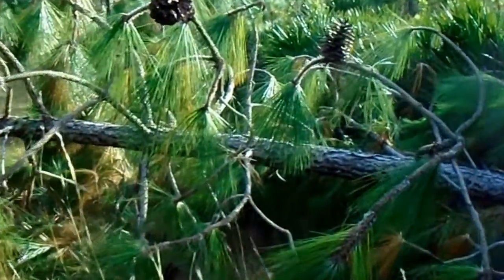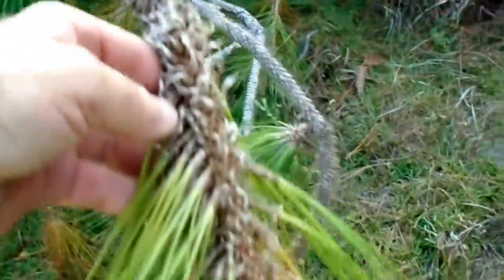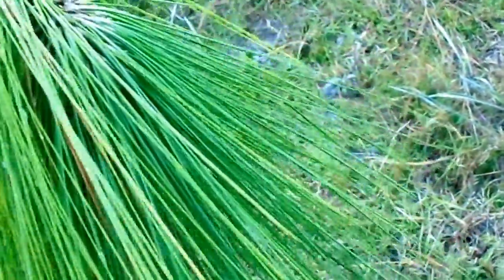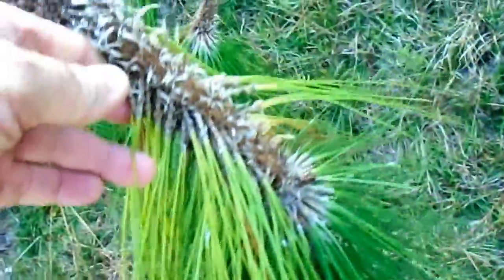That was a fallen Longleaf Pine. You can see why they call it Longleaf Pine — it's got very long needles. It looked to be about a foot or more in length, much longer than that of a Slash Pine, Loblolly Pine, or Pond Pine.